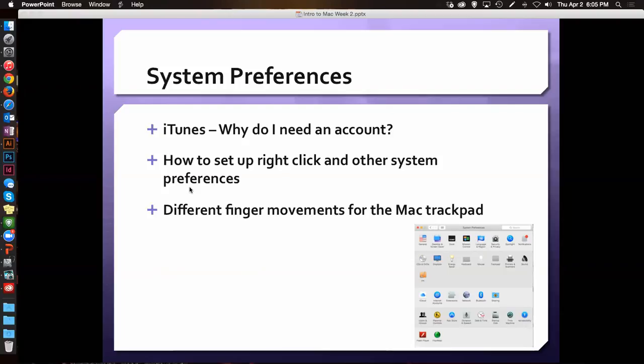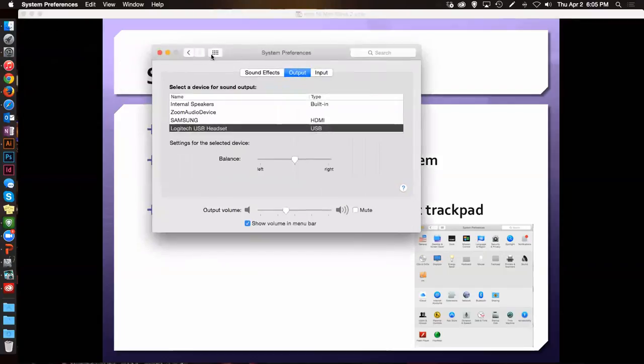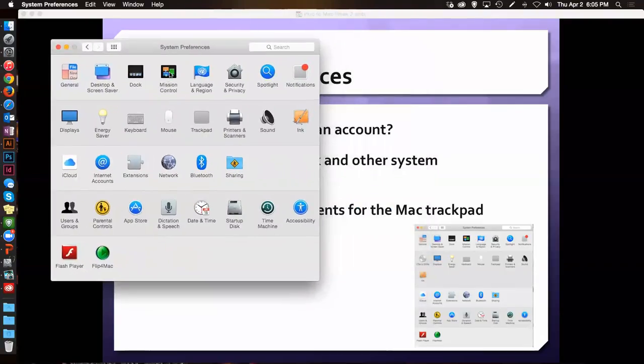Last week we went over system preferences and iTunes and why it was so much fun and important to have an account. We went over how to set up right-click and some of the other system preferences. And just for you guys, I still have my system preferences up. Is anybody taking a look at mission control to see what it does?